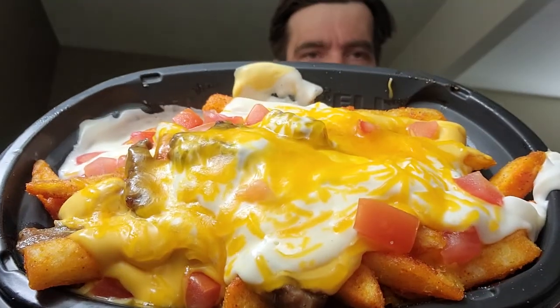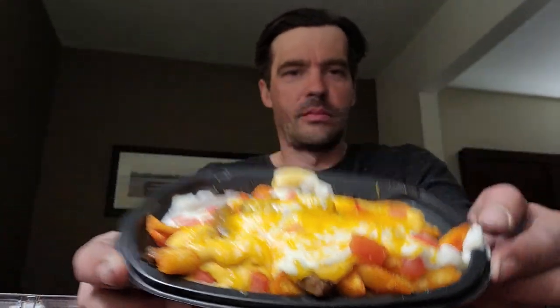Alright, so my first impressions here — this is what the dish looks like. It smells tangy.